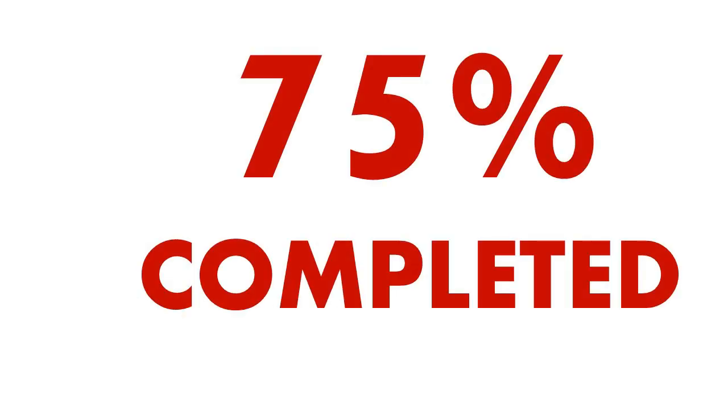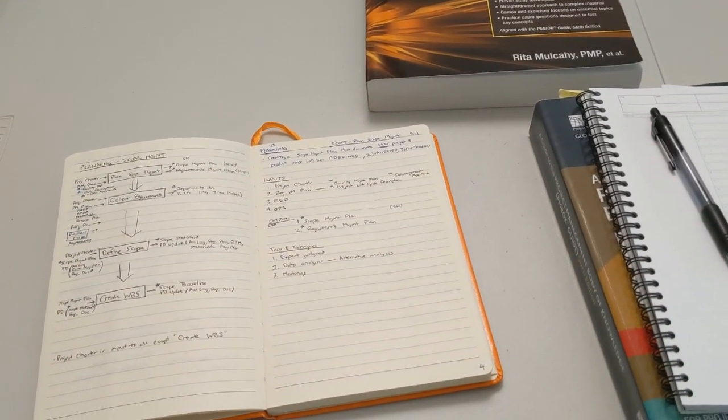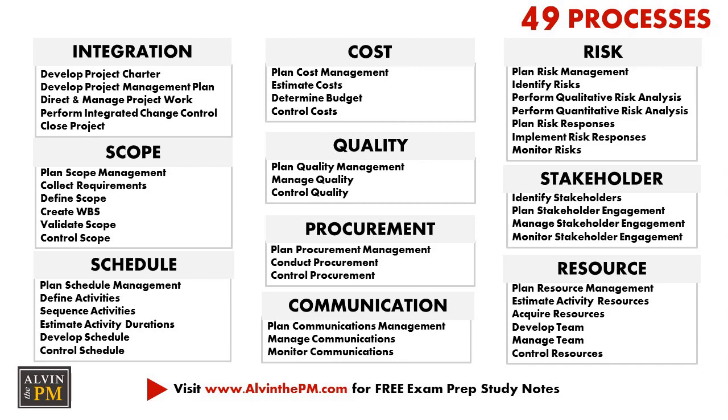I finished reading about 75% of Rita's CAPM exam prep book. Compared to the PMBOK guide, this one is so much easier to read and understand, so I highly recommend you check it out. I used the PMBOK guide as a reference aid whenever I was reading through the book and had trouble with a specific ITTO, process group, or knowledge area.